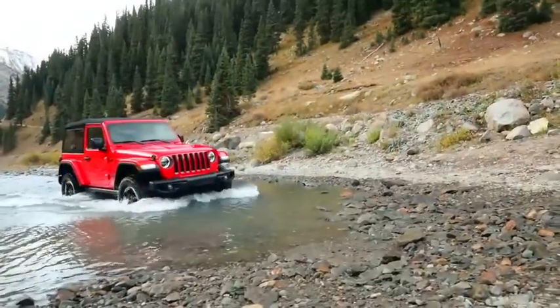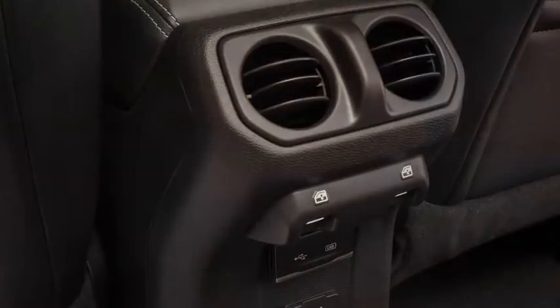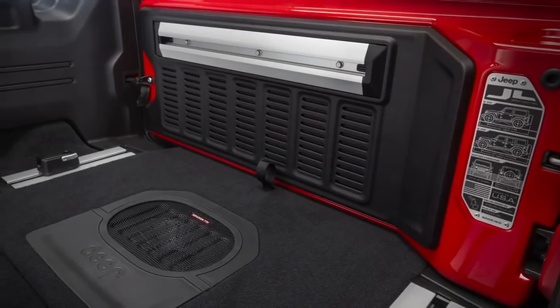I like to think about the storage on the interior like a tackle box. The vehicle isn't any bigger — it's really set up for off-roading, so it was our goal to compartmentalize the storage in a way that was useful to the consumer.